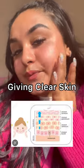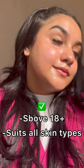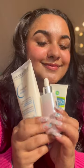It also gives clear skin, it suits all skin types, and if you are above 18+, you can use it. But give attention — always follow it by using a good skincare routine.